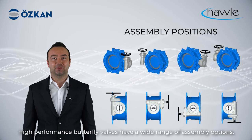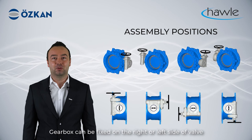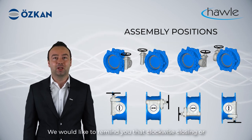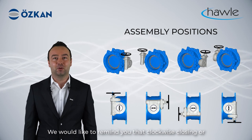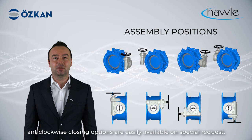High-performance butterfly valves have a wide range of assembly options. Gearboxes can be fixed on the right or left side of the valve as well as on the top and bottom. Clockwise closing or anti-clockwise closing options are easily available on special request.